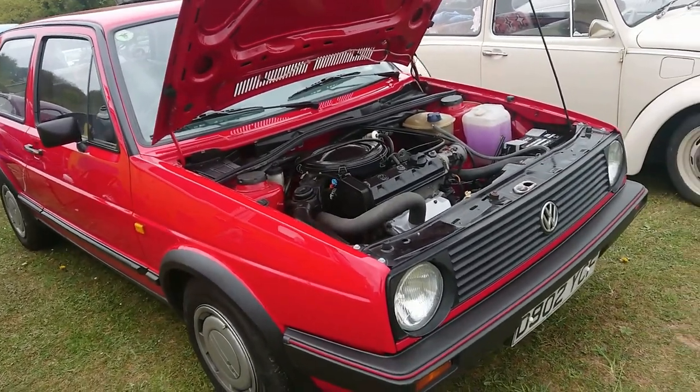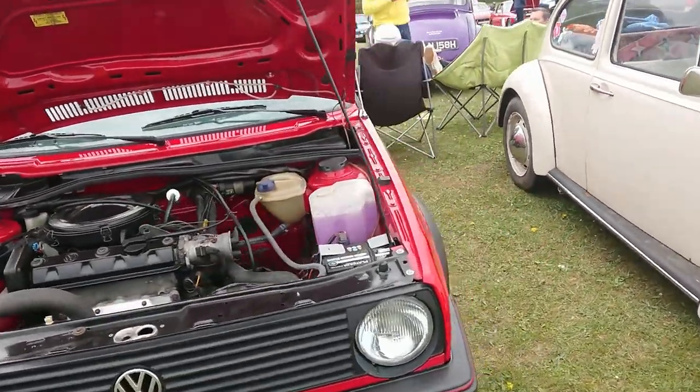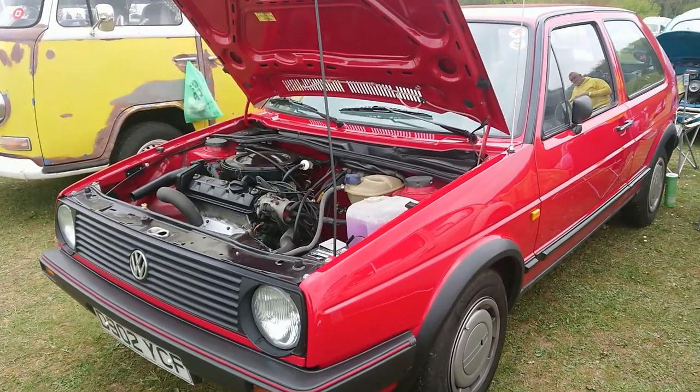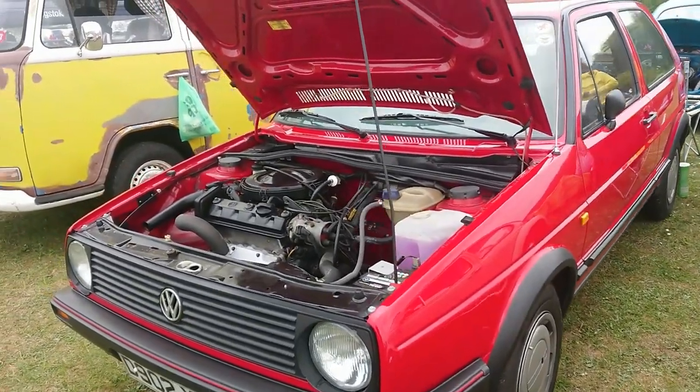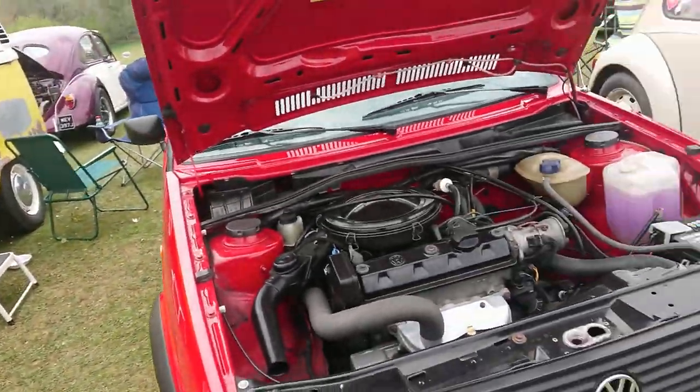Mark II Golf, 86-87 registration on this one. I don't know what specification this is — it's not a GTI, maybe it's a Driver or something. I can't get round the back of it without knocking chairs over, so I won't do that.